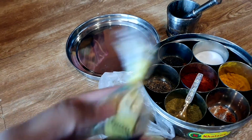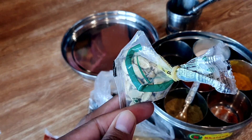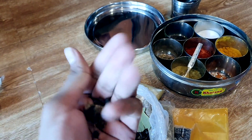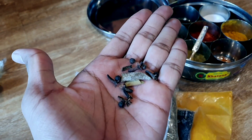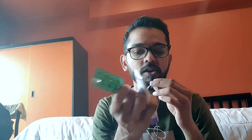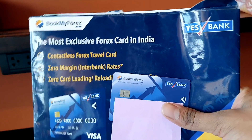Make sure you bring the medicines you regularly need. I carry Pudinehara, Crocin, Boro Plus, and some bandages. Boro Plus is multipurpose — good for cuts and burns. You're not going to easily find these here, and even if you do, they'll be much more expensive.